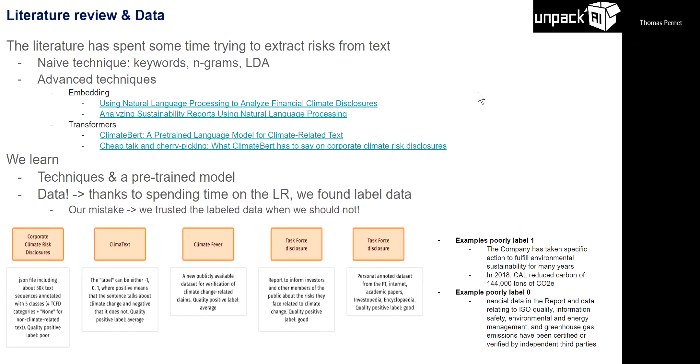An embedding is where you take a word and convert it into a vector of numbers. Then you can use cosine similarity between two words or sentences — if cosine similarity is low, there's no relation; if high, they're closely related. When we read the literature, we found new techniques and also discovered ClimateBERT, which is a transformer-based embedding model made public by researchers at the University of Zurich.